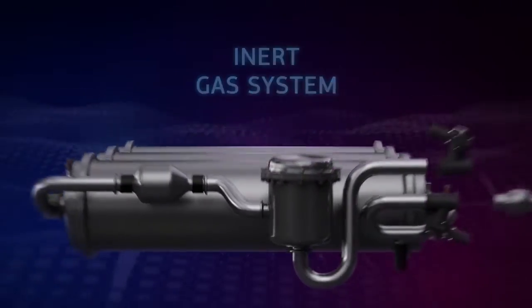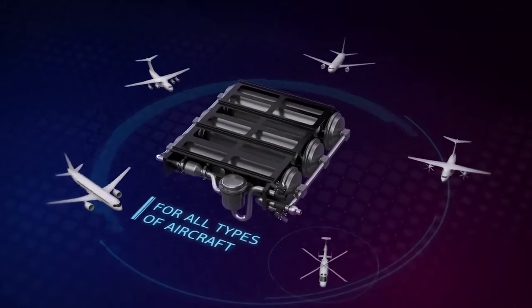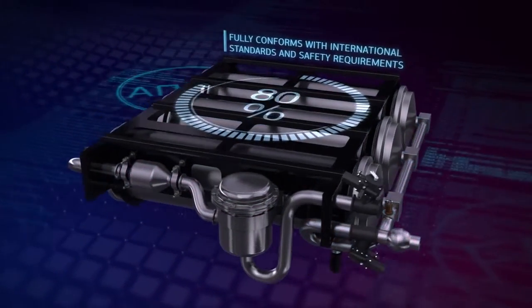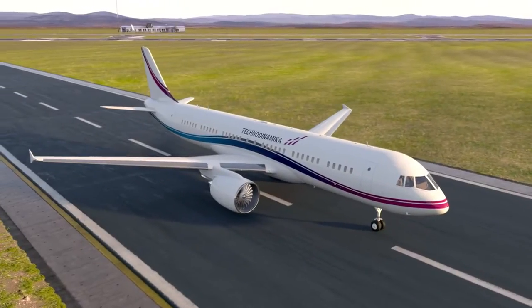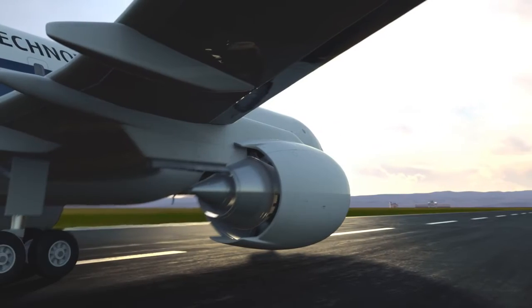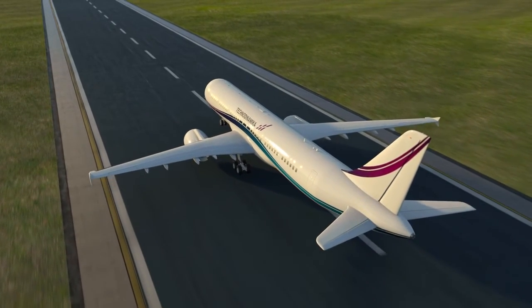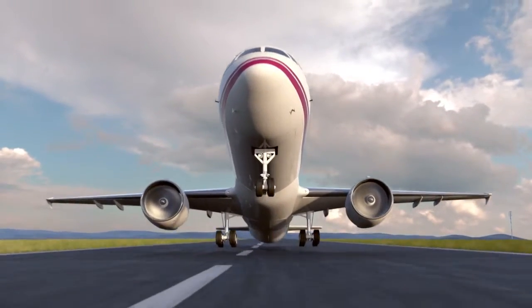TechnoDynamica presents an inert gas system for all types of aircraft, which fully conforms with international standards and safety requirements. The inert gas system is designed to prevent fuel vapor flammability in aircraft fuel tanks by filling tanks with inert gas. The system permanently operates from the moment of an engine ignition until the shutdown of all engines.